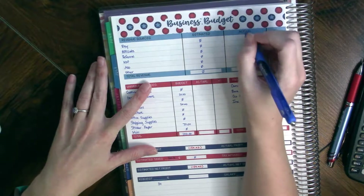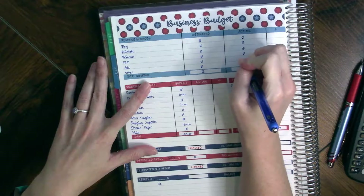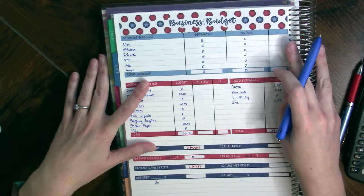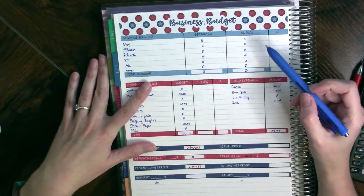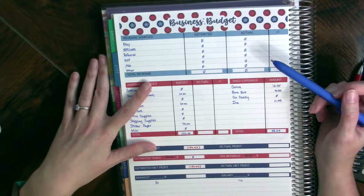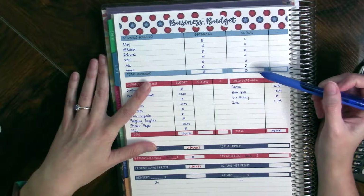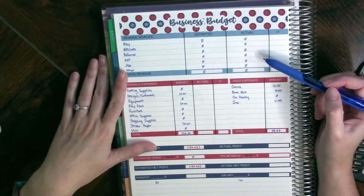We did not receive any income, so we'll just put zeros all down through here. This is the reality of starting something — you can't just put it up and the income comes, which is unfortunate. So far I've had a lot of people view my shop and favorite things, but I have not made any sales yet, which is concerning. If you have any advice for me, I am all ears — this is all new to me.